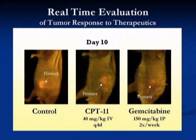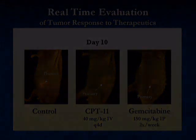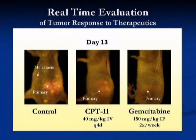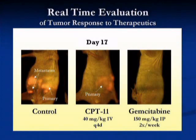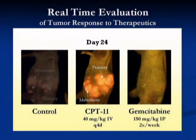In this example, Metamouse models of pancreatic cancer expressing red fluorescent protein are used to evaluate two different drugs that could be used in the clinic for pancreatic cancer. One drug is called CPT-11 and the other is called gemcitabine, which is first-line therapy currently used for pancreatic cancer.